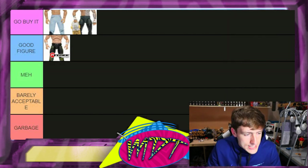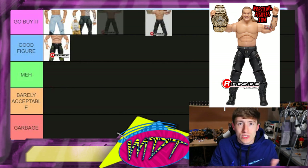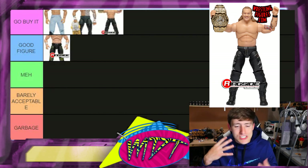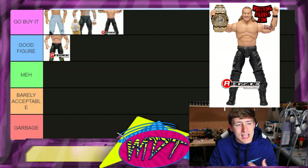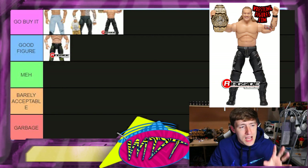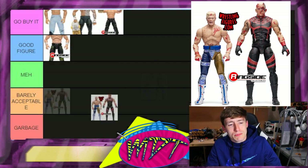Next up is the 'Little Bit of the Bubbly' Jericho, and I'm gonna put this in 'Go Buy It.' I really like it — it's a Ringside Exclusive with all kinds of crazy accessories. It's a really good figure; I like the smiling, derpy kind of head sculpt it's got. Going 'Go Buy It' on that one.